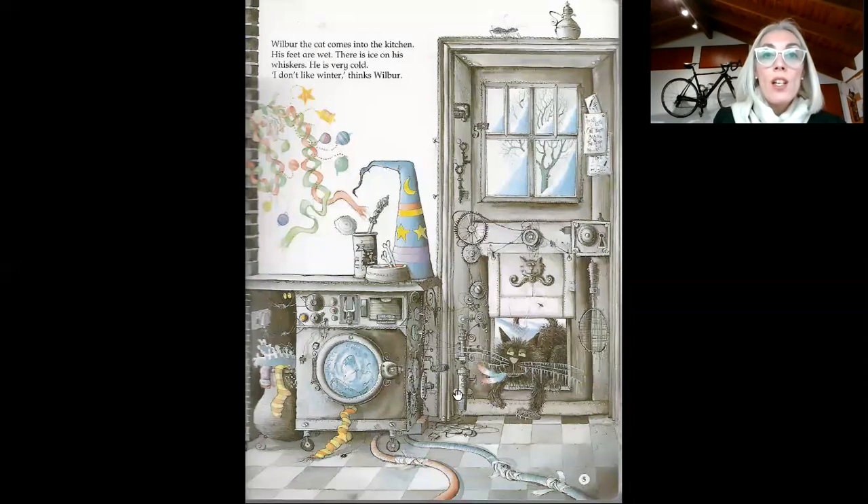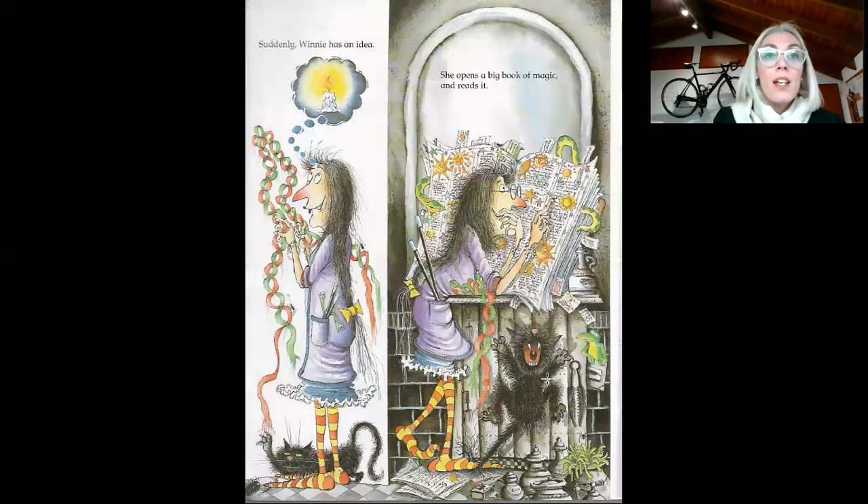Wilbur the cat comes into the kitchen. His feet are wet. Look at his feet, they are wet. There is ice on his whiskers. Look at his whiskers, there is ice on them. And he's very, very, very cold. I don't like winter, thinks Wilbur. Wilbur doesn't like winter either. Suddenly, Wilbur has an idea.